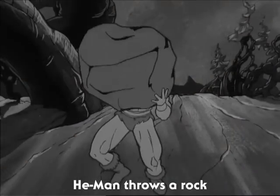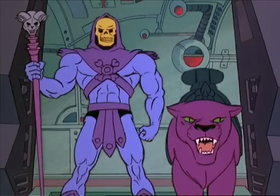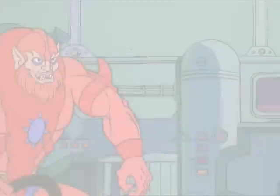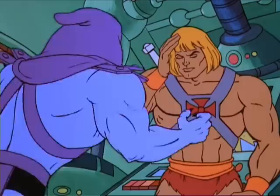As you know, Filmation's character stock animation system enabled them to keep their costs down. However, you'll notice in these clips from Colossal Awakes that not only are there a lot of unique angles, but much of the character animation is new — and this was the case throughout the episode.